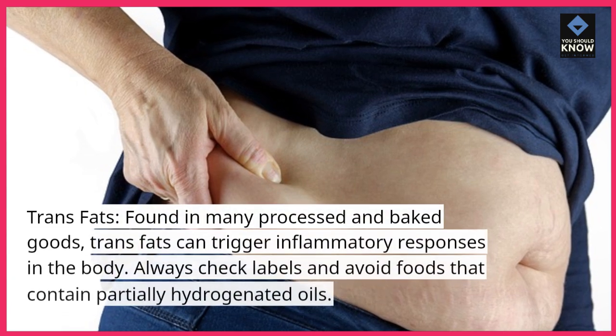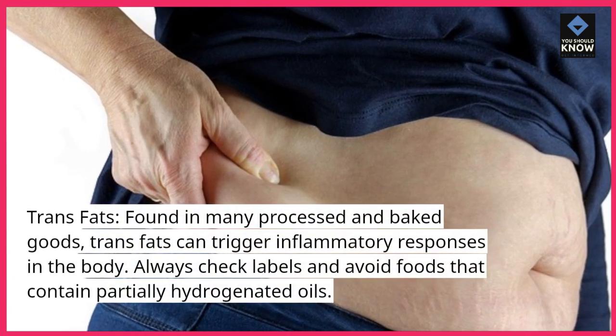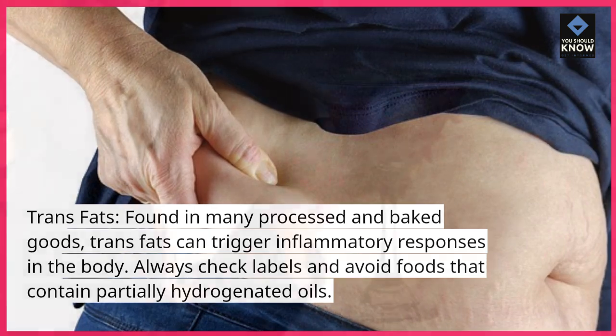Trans fats, found in many processed and baked goods, can trigger inflammatory responses in the body. Always check labels and avoid foods that contain partially hydrogenated oils.